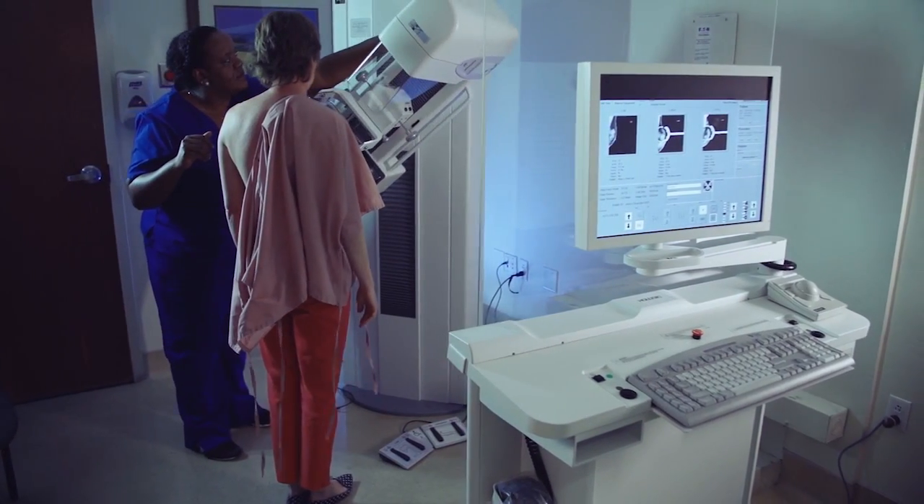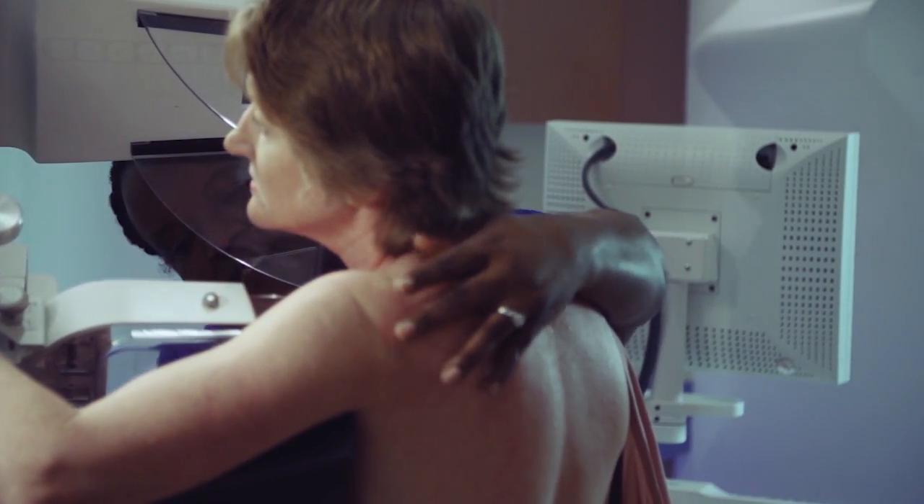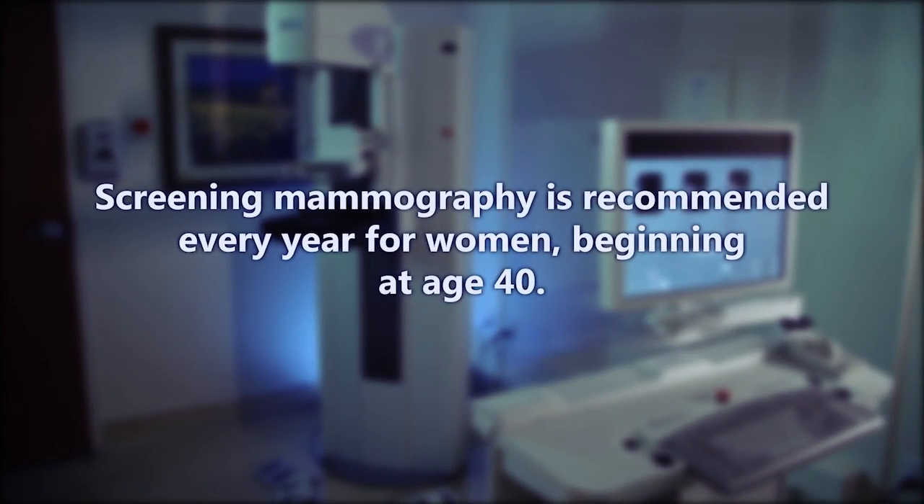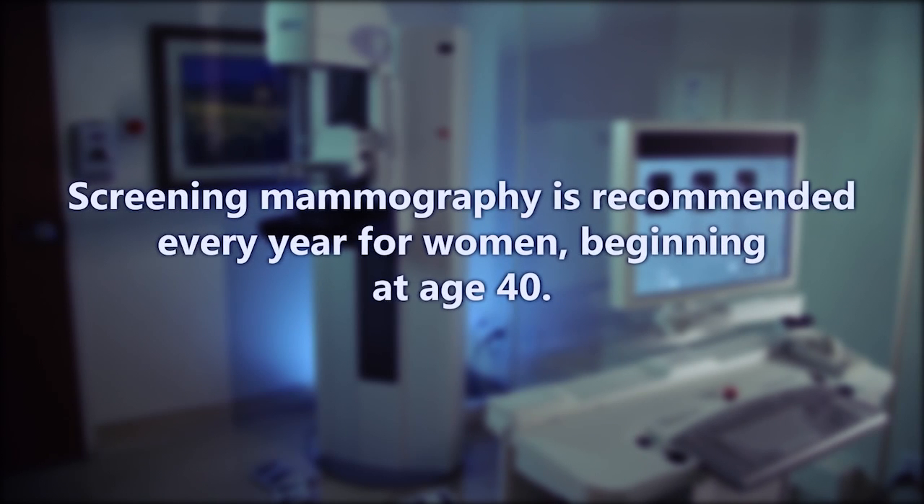Your radiologist uses these images to detect breast cancer, ideally as early as two years before a lump can be felt. Screening mammography is recommended every year for women, beginning at age 40.